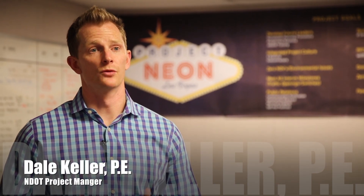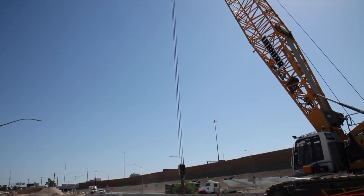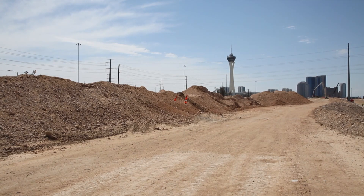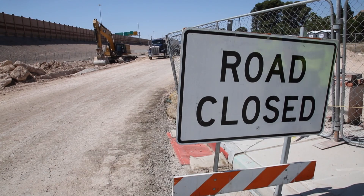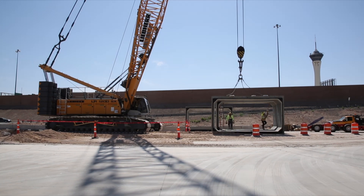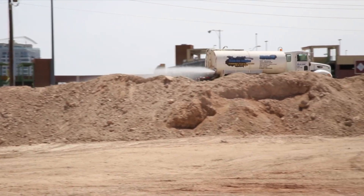Besides safety of our workers and safety of the traveling public, environmental coordination and protection and mitigation is right up there at the top. Without that, we cannot have a successful project. Project NEON being in an urban setting is very unique challenges — where are we going to place our BMPs with a tight right-of-way footprint? There are many different elements that we have to look out for for water.